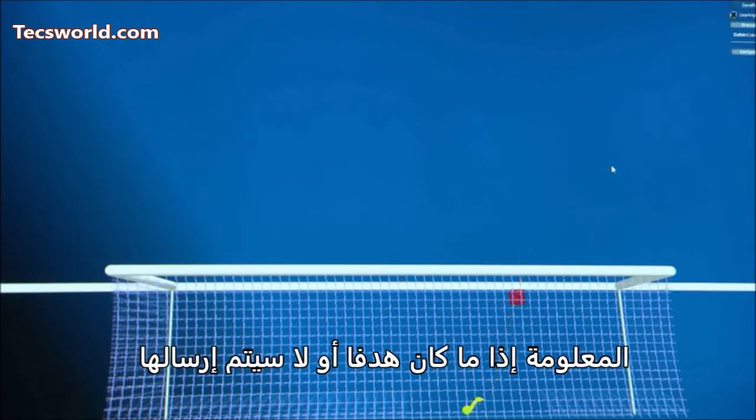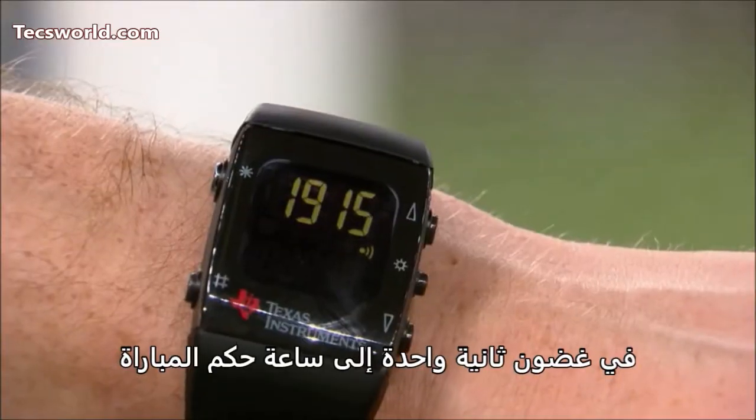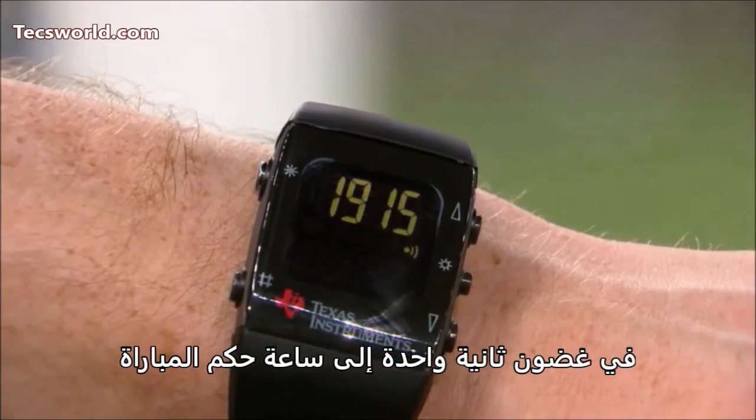The indication of whether a goal has been scored is immediately confirmed within one second to a watch worn by each of the match officials.